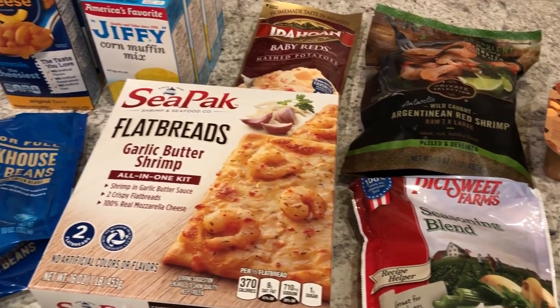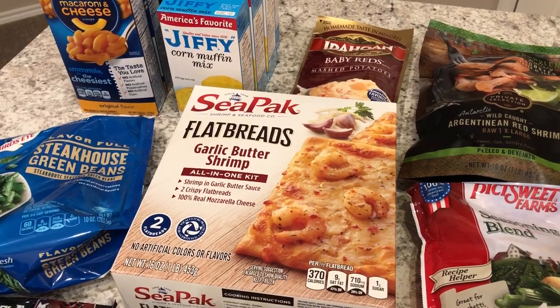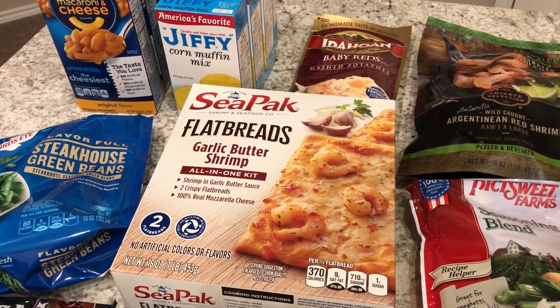Anyway, this is what I picked up from Kroger — a very small fill-in haul. Wanted to share it with you guys. Thanks so much for watching. Please make sure to like and subscribe, and we will see you guys next time.